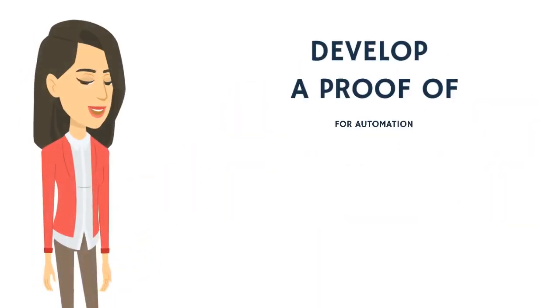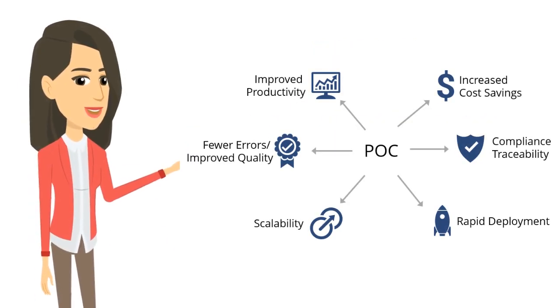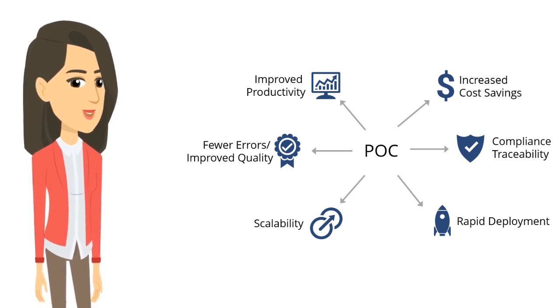Develop a proof-of-concept. Build a business case and select one to two pilot processes to automate first. Make sure to measure performance changes and use this pilot test as a learning opportunity for everyone involved.